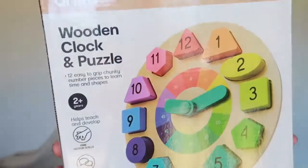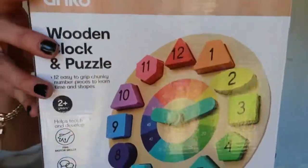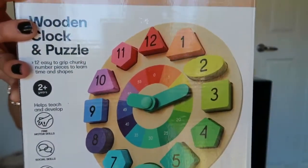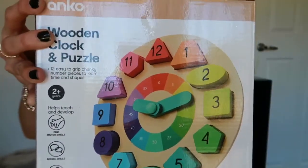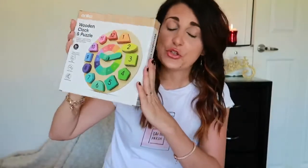And the last thing to complete that gift is this wooden clock and puzzle. All these little numbers are different shapes so she has to work out which number goes in the correct shape. It also teaches colour, shapes, and numbers, and eventually she can learn to tell the time as well. I think this is only about $5 from Kmart — really affordable and a great gift for a toddler.